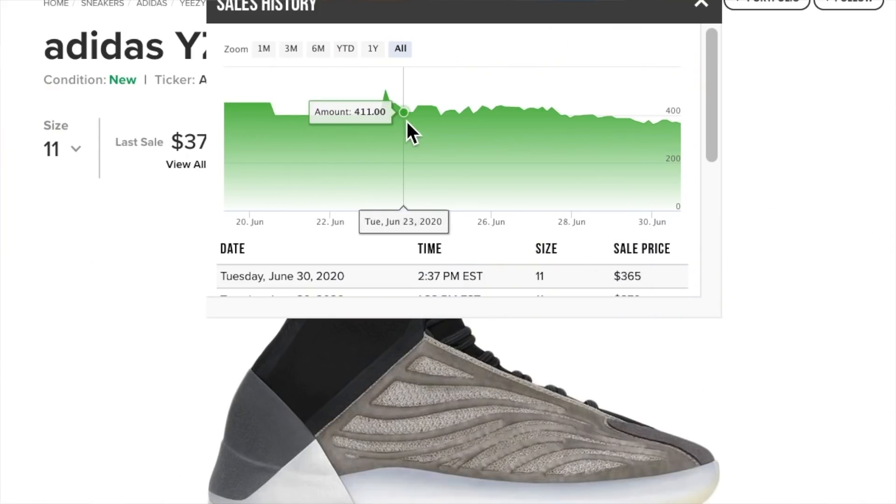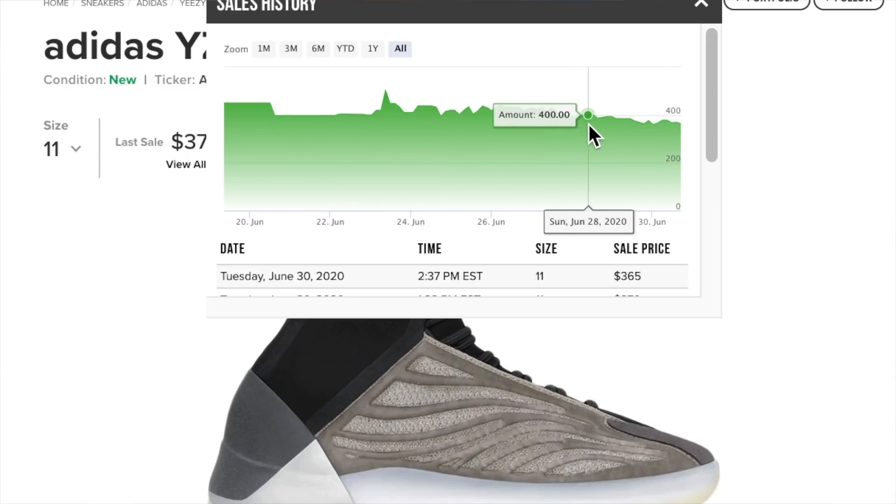If you've been enjoying this video, make sure you smash that like button — it really helps the channel — and subscribe, since I'm dropping a ton of videos every week. Now let's talk resale. Based on what I'm seeing on StockX right now, it seems like a lot of people copped just for resale. In almost every size there is way more supply than demand — in some sizes almost three times as much supply as demand. For that reason I think the price will continue to go down, at least in the short term.